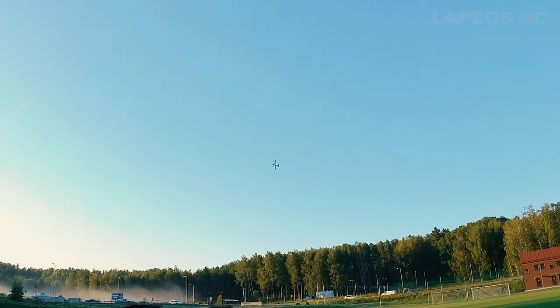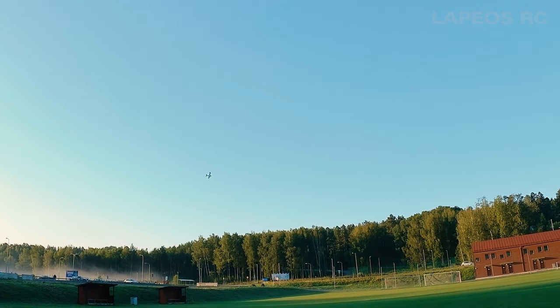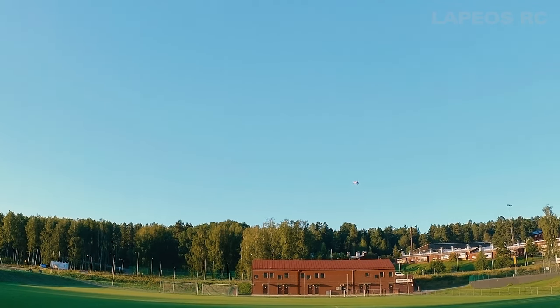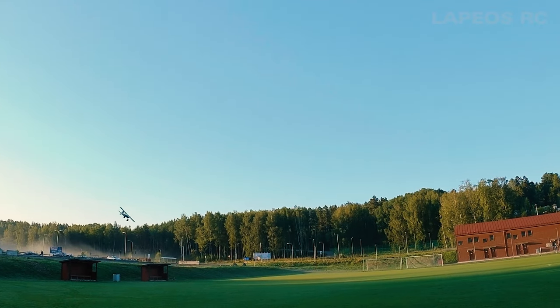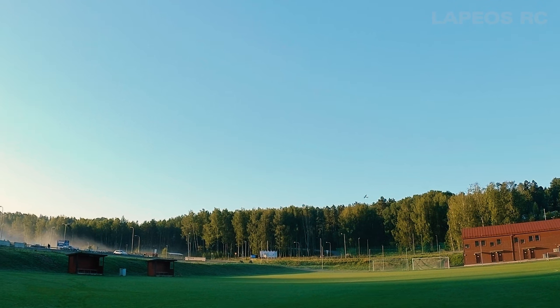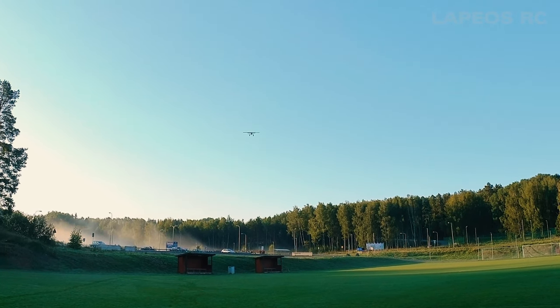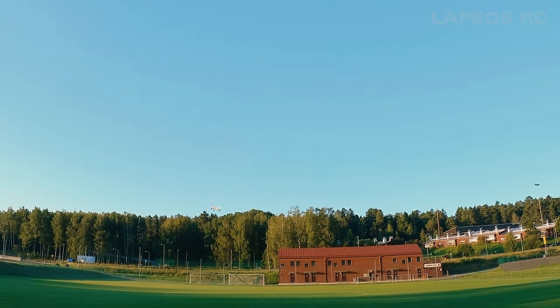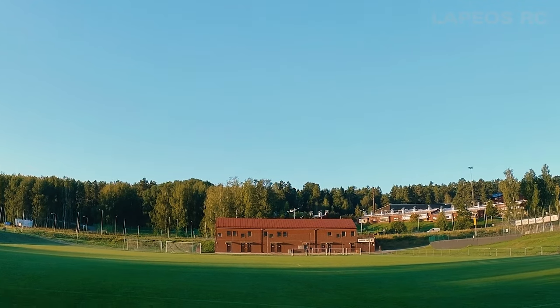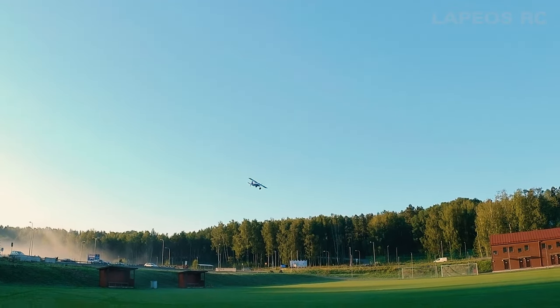I'm almost up to 120 flights on this RC plane with only one crash, and the plane survived — that just speaks volumes about how great it is to fly. The slow-flying performance is excellent; engage the flaps and it just crawls through the sky. If I could add one thing it would be navigation lights, which would make this hands down the best high-wing trainer I can think of, because I can't really find anything negative. Very little tip-stall tendency — just solid performance.